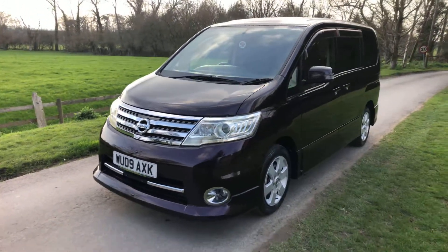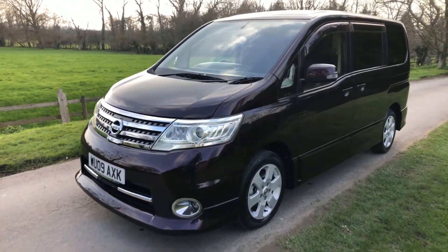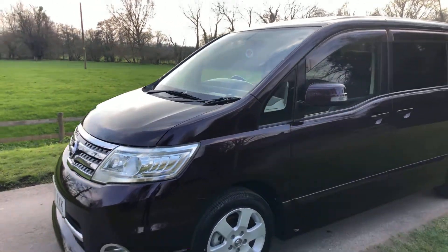The deep cassia red looks stunning — it's almost more purpley than red, but the condition of it is outstanding. Fitted with the aero kit.